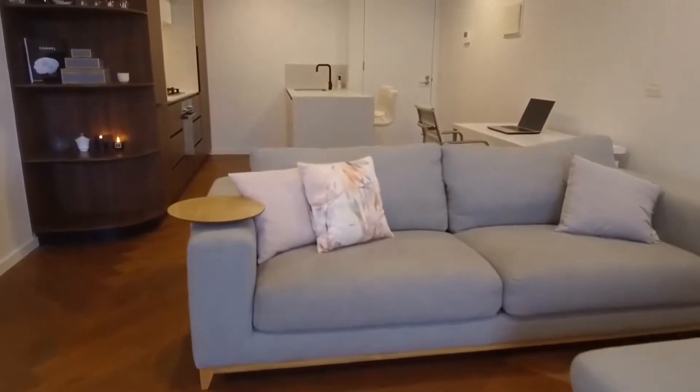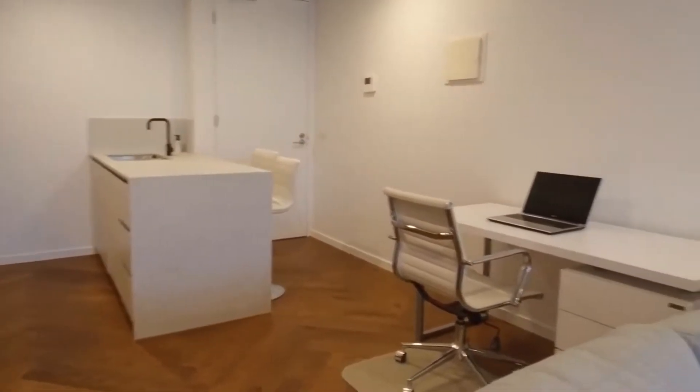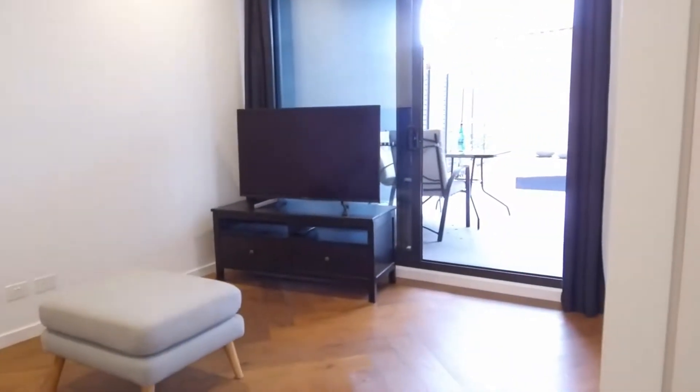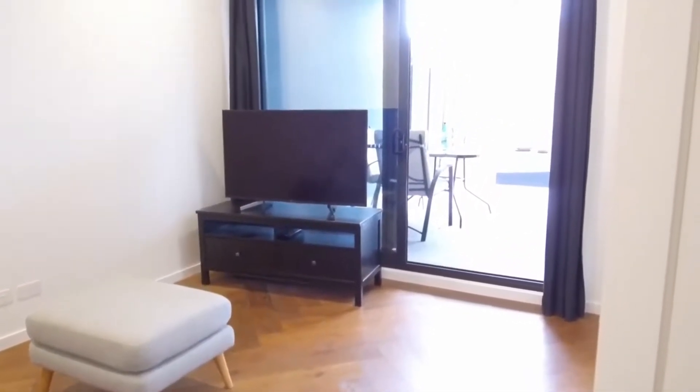We have parquetry flooring right throughout the entire apartment, ducted heating and cooling for all year round comfort. Now just having a look at your backdrop from your living space — as you can see, plenty of natural light coming into the apartment, thanks to your floor to ceiling windows from your courtyard.